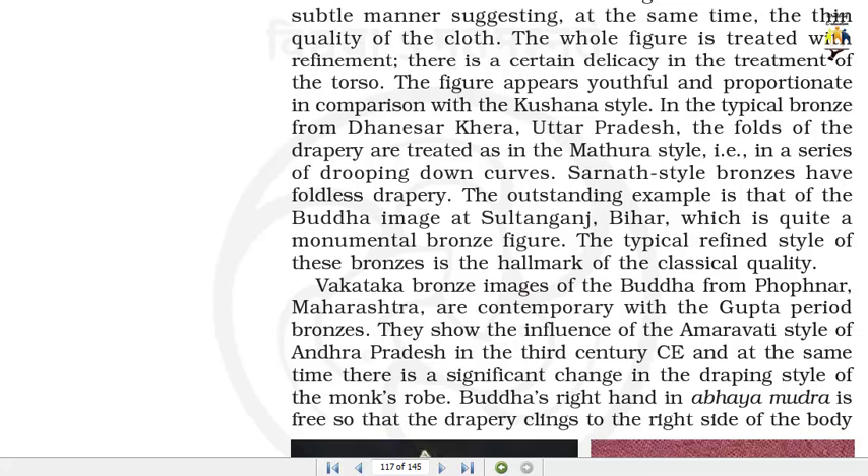In the typical bronze from Dhanesar Khera, Uttar Pradesh, the folds of the drapery are treated as in the Mathura style, i.e., in a series of drooping down curves. Sarnath style bronzes have foldless drapery. The outstanding example is that of the Buddha image at Sultan Ganj, Bihar, which is quite a monumental bronze figure. The typical refined style of these bronzes is the hallmark of the classical quality.